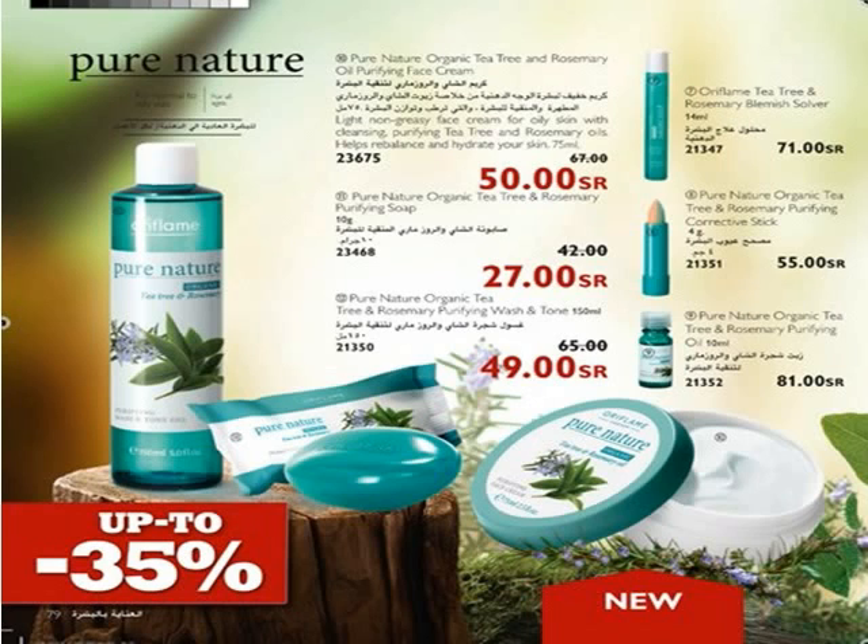Pure Nature Organic Tea Tree and Rosemary Purifying Face Cream is a light, non-greasy moisturizer for day and night with tea tree oil and rosemary. It softens and helps restore balance to oily skin, prevents comedones, and leaves skin hydrated and cleansed with a healthy appearance. Pure Nature Organic Tea Tree and Rosemary Purifying Soap Bar gently cleanses with purifying organic tea tree and rosemary oil to wash away impurities and reduce excess sebum.